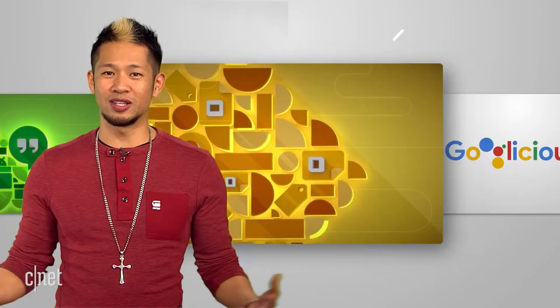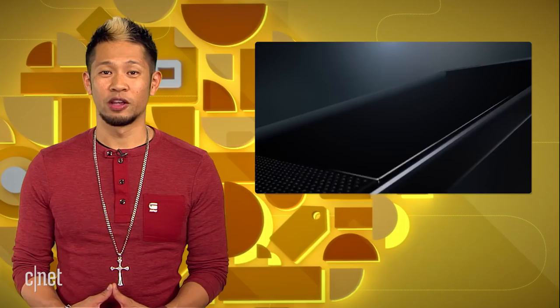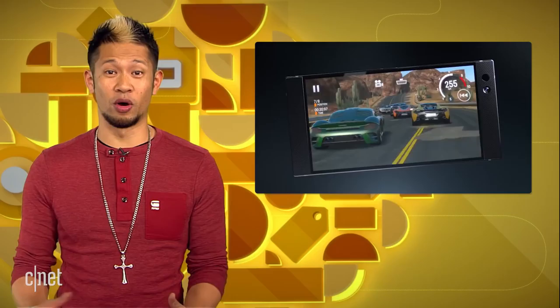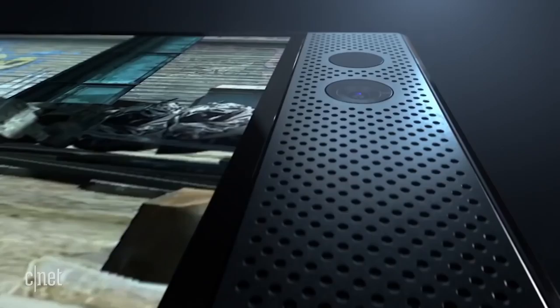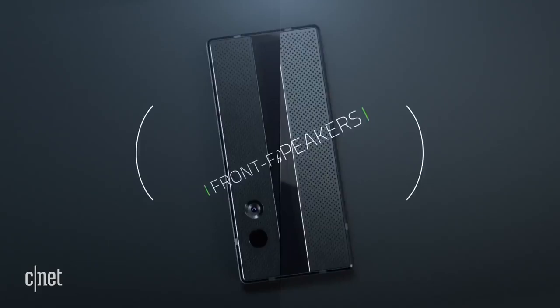And the Razer phone — we know about this one. It's been out for over a week now and it's the fruits of Razer's acquisition of Nextbit. Now it's another solid Android phone but you've got to have at least one feature that makes you stand out. For Razer, it's their screen, and if you've never seen a 120Hz refresh rate on a phone, it's like butter and you'll be begging for it if you don't already have the new Razer phone. It also brings dual speaker designs with Dolby Atmos compatibility for a legit sounding phone.